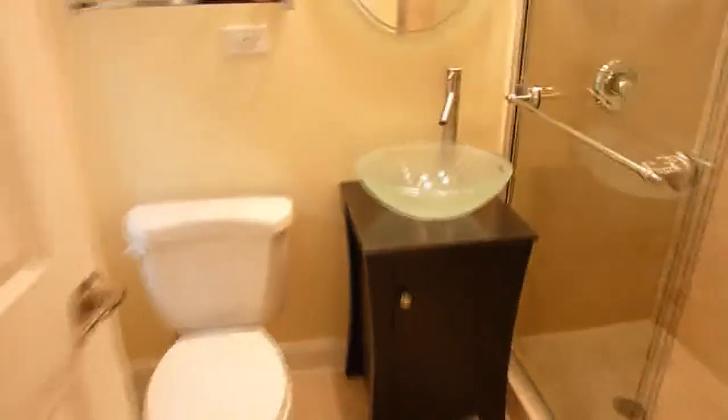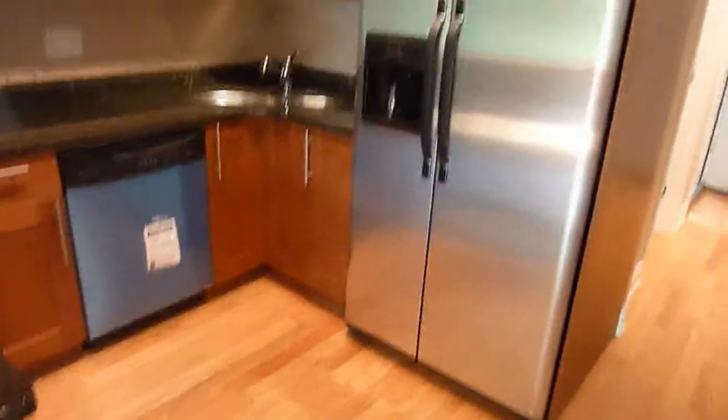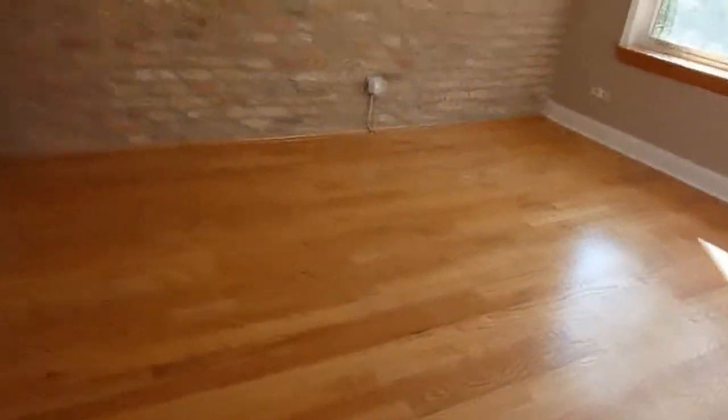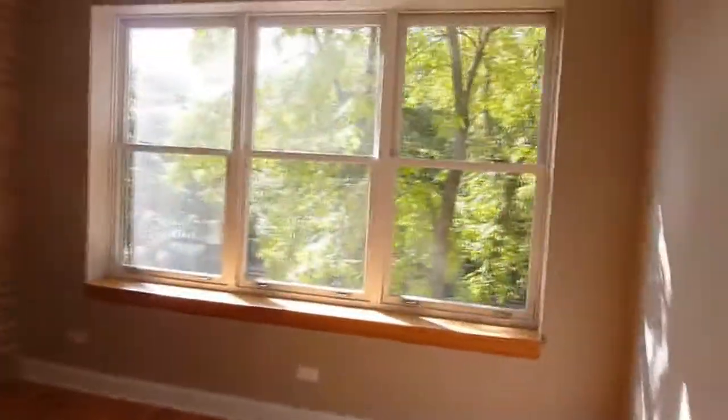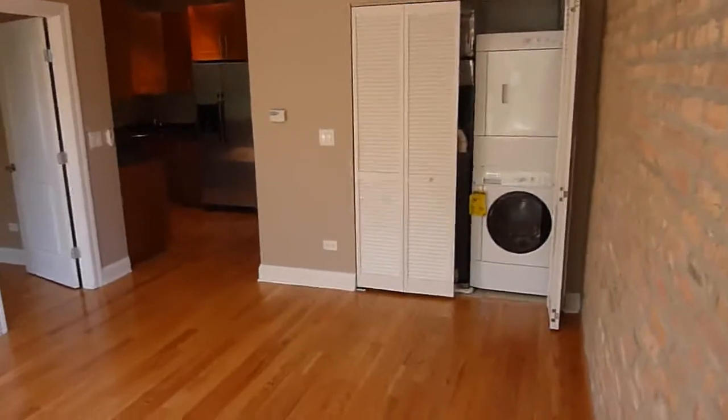So that's a little different from the last unit. There's the front entryway, and here we have the installed appliances. The kitchen is just off of the living room area. This unit faces Ashland, which is still tree-lined up here. There you see the washer/dryer.